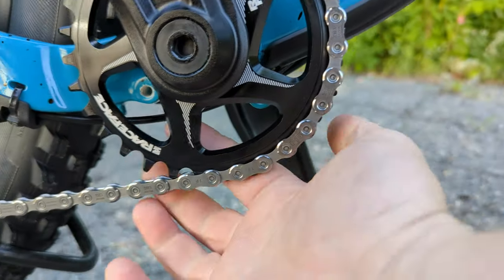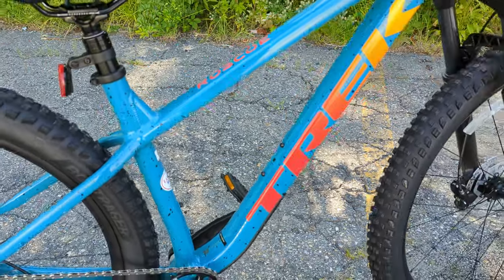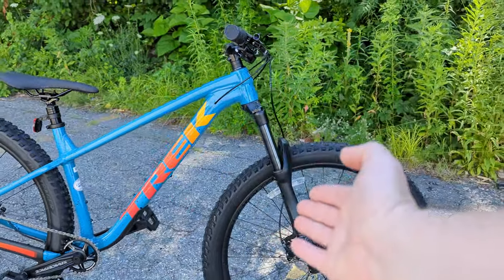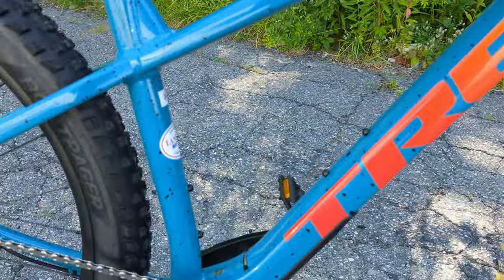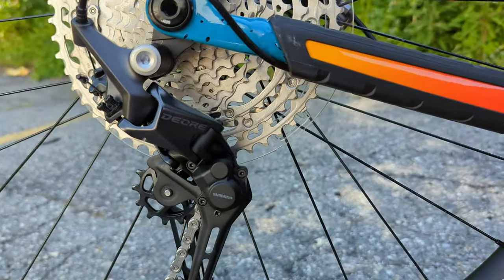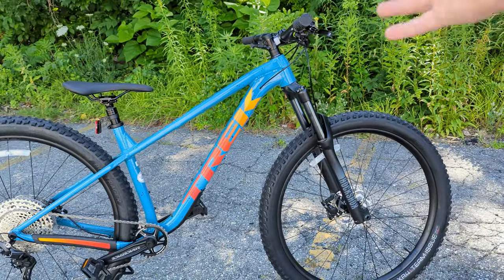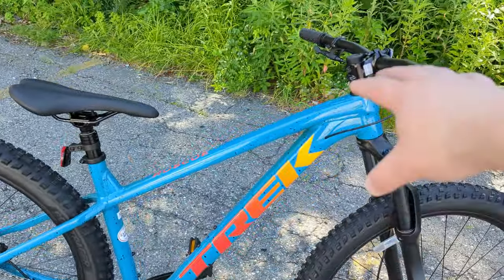They also have ISCG mounts, so you can run a bash guard, chain guide, or whatever protection you want. The frame is made out of Trek's Alpha Gold aluminum, which means shaped and butted tubing — you can see the funky shapes help keep standover height low while giving room for the front tire with the 140mm fork. It rocks internal cable routing all through the downtube, going underneath and down the chainstay to the rear derailleur or brake, making it much easier to maintain.